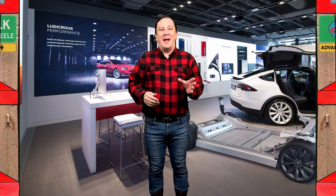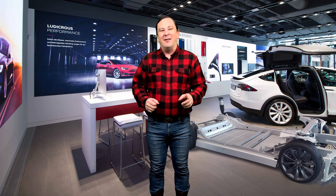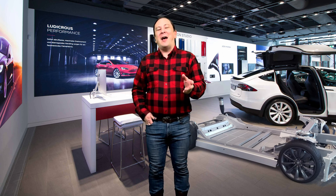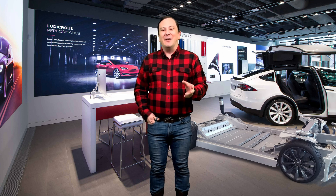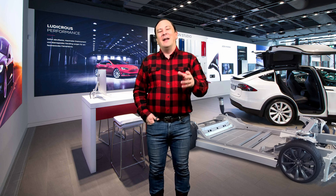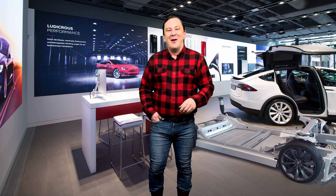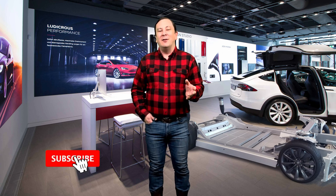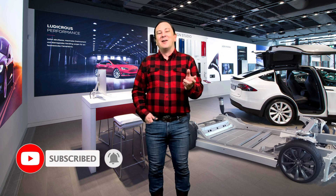How would you like to own an SUV that could do zero to 60 in 2.5 seconds, do a quarter mile in 9.9 seconds, have a rating of 1020 horsepower, have a top speed of 163 miles per hour, and a cruising range of 340 miles? Well, you can — for a paltry sum of $121,990.